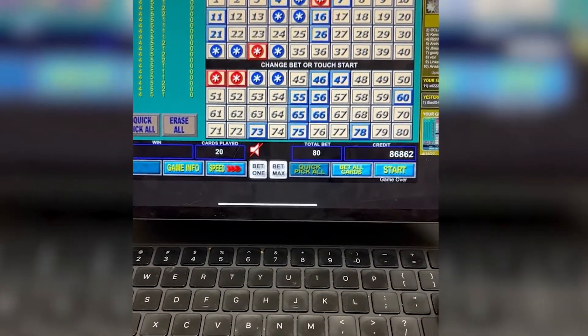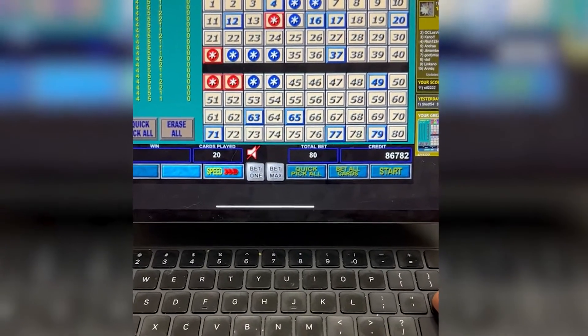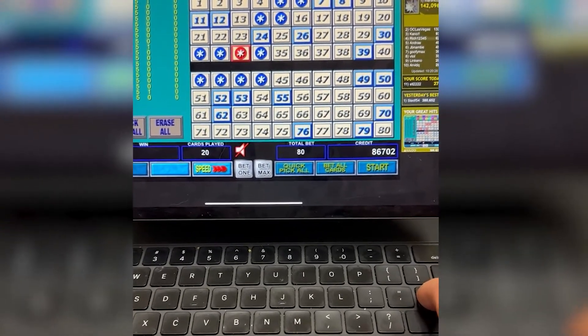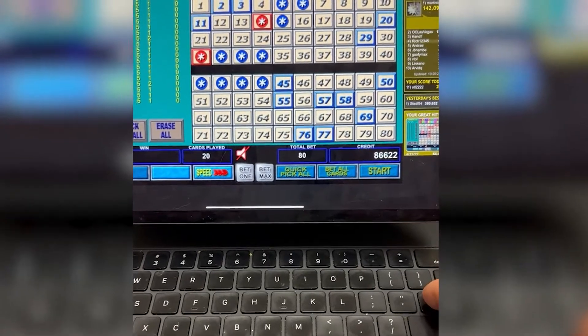Just because I think this is going to hit doesn't mean it will. I may change my pattern depending on how the machine — the algorithm could change any time. Right now it was triggering. After that, it would be a 14, 15, 6, 7, or 5, 6.